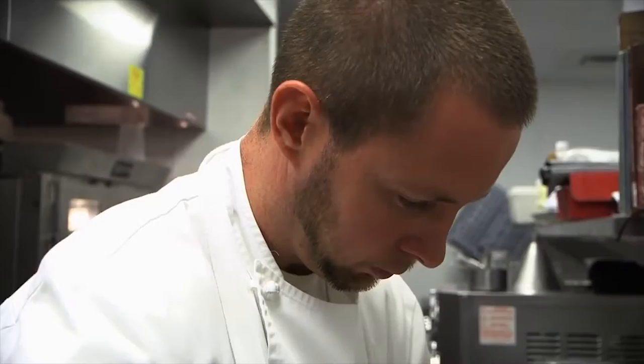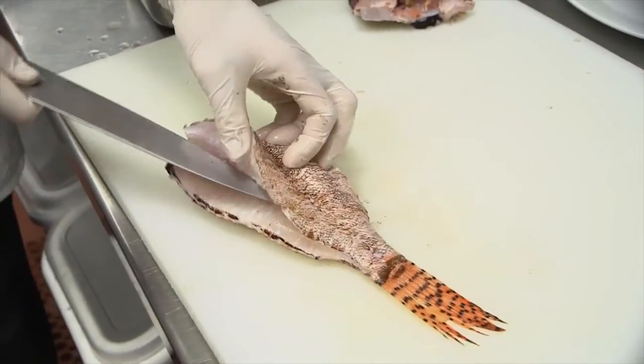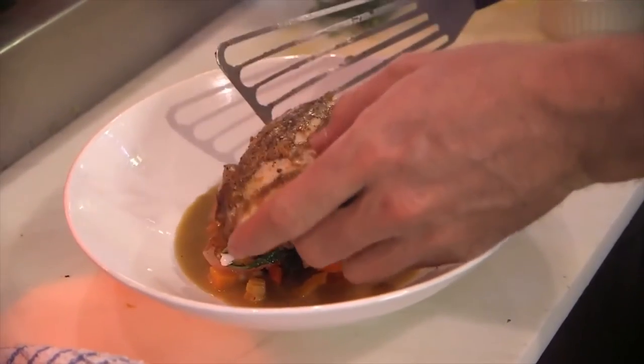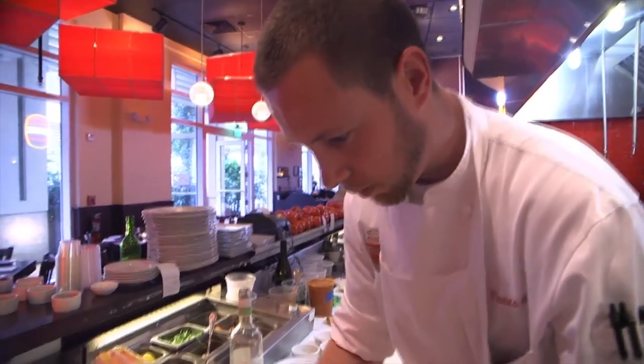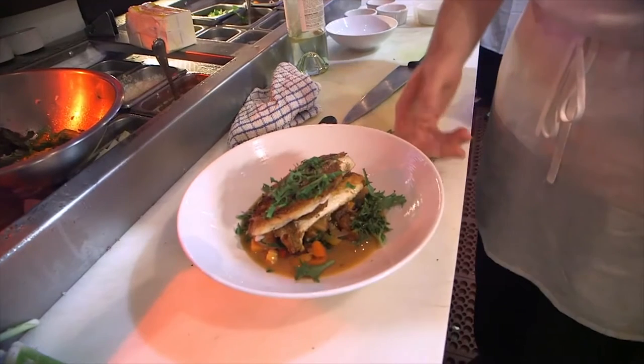It doesn't hurt that they taste great too, and restaurants are on board, providing a valuable outlet for divers to get rid of their catch. The next time you're in a restaurant, order a lionfish — make sure it's caught in Cayman. Bon Appetit!